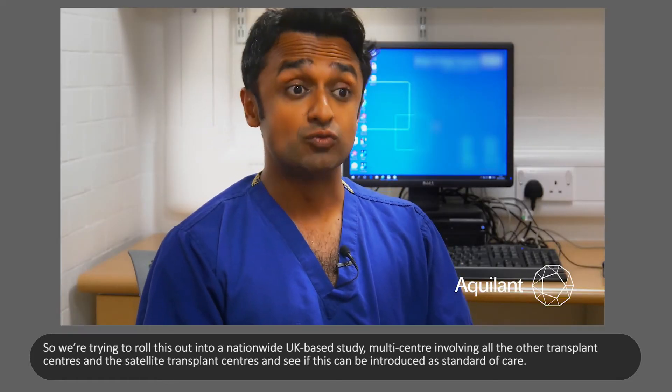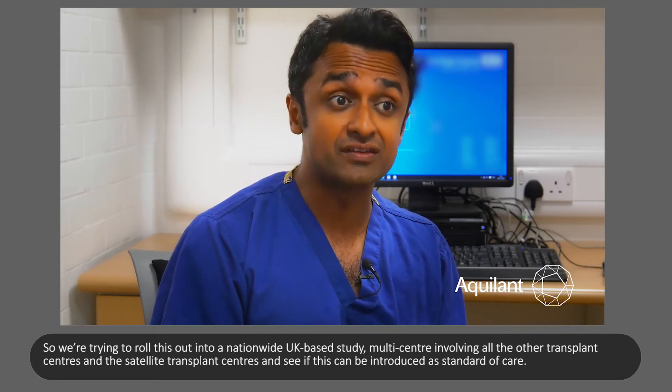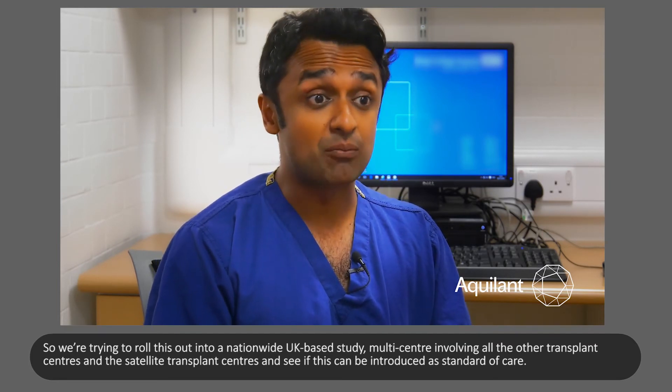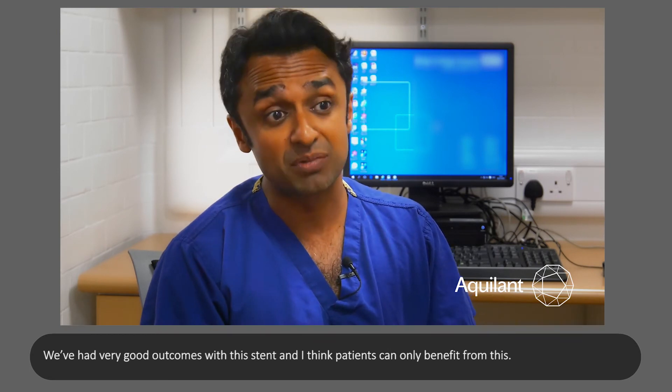We're trying to roll this out into a nationwide UK-based study, multi-centre, involving all the other transplant centres and satellite transplant centres, to see if this can be introduced as standard of care. We've had very good outcomes with this stent and I think patients can only benefit from this.